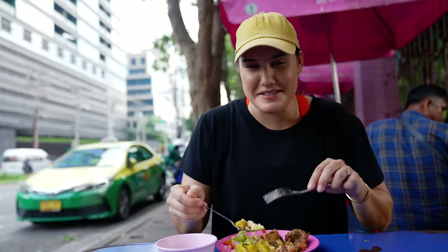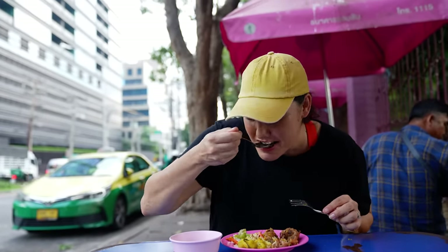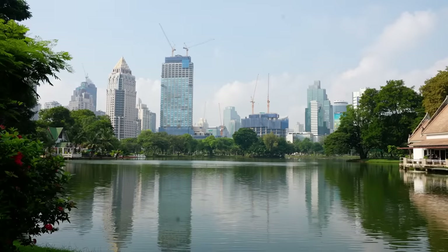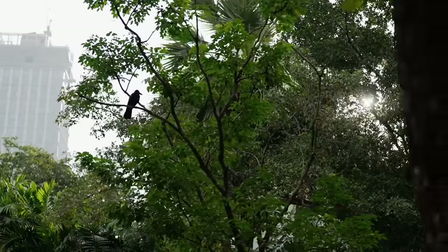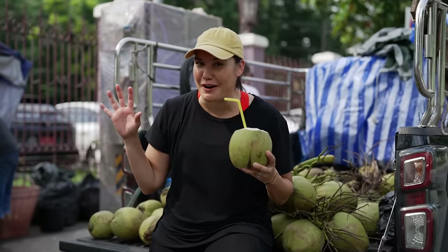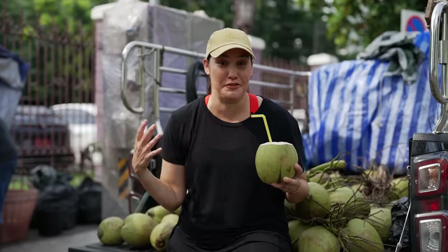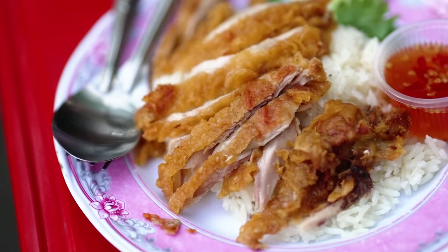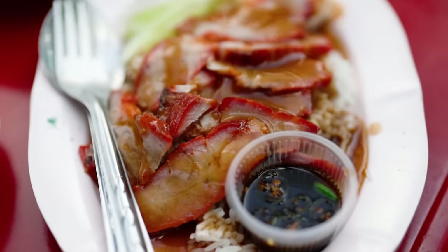Wow, this is like the best buffet ever. This is pretty much the only running video on the internet where there's actually more food than running — but anyway, sorry, not sorry. We had fried chicken and rice, steamed chicken and rice, different types of pork, so many curries, a breakfast buffet of curries. I am going to finish off my run with a coconut — electrolytes, all that kind of stuff.